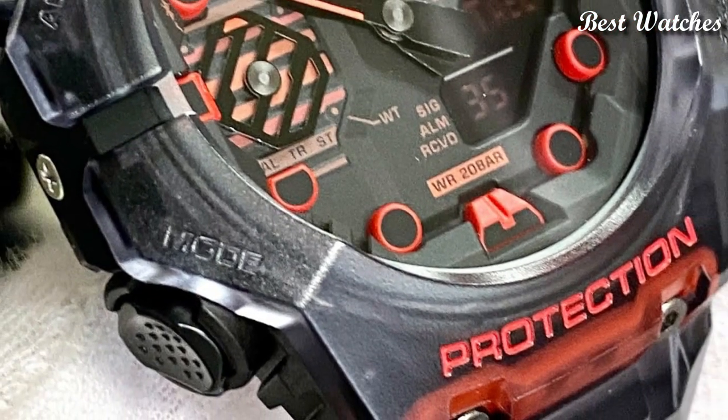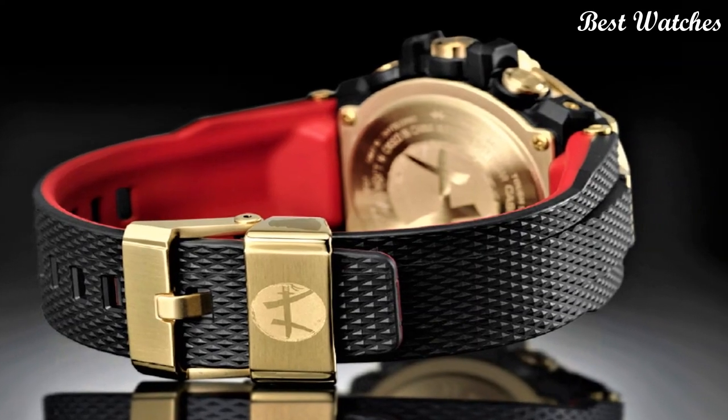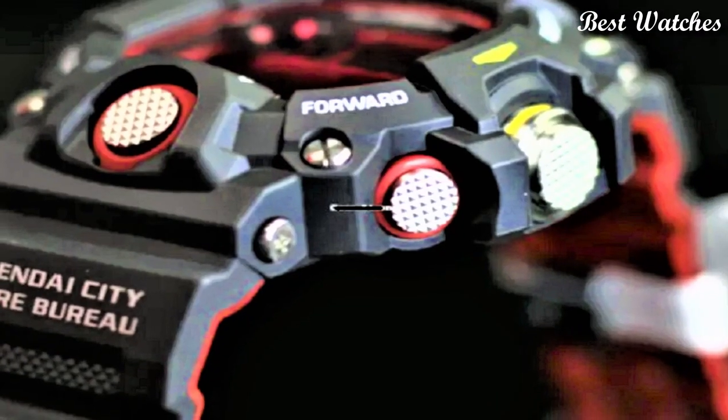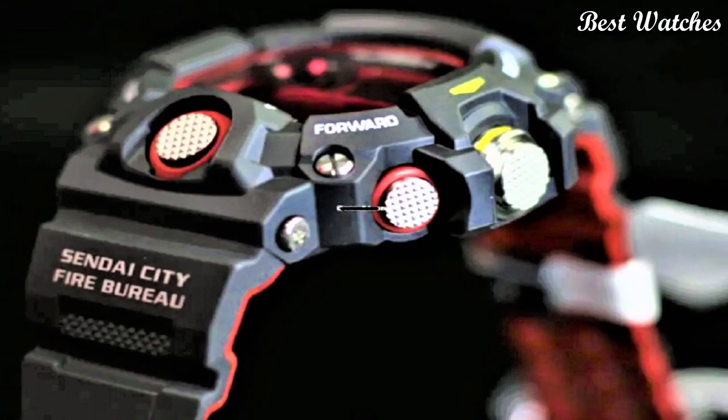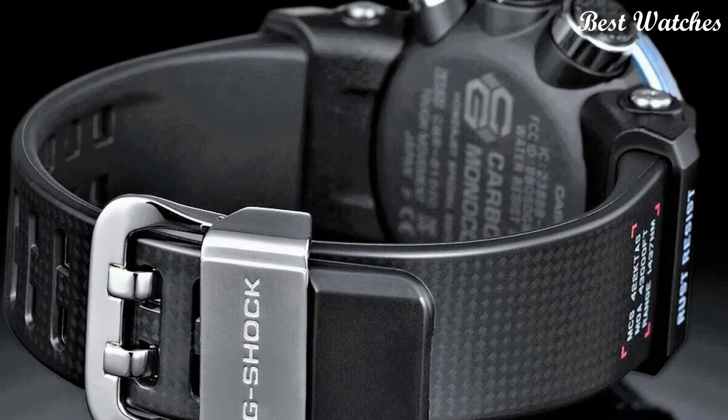Hello everyone, today I am going to show you the best new Casio G-Shock watches of 2023 based on specifications. Please like, comment, and subscribe to my channel for more videos, and press the bell icon button for new video notifications.